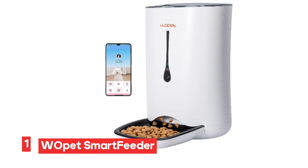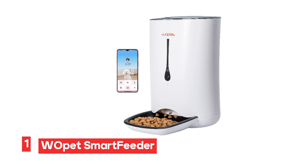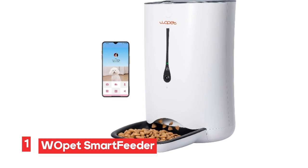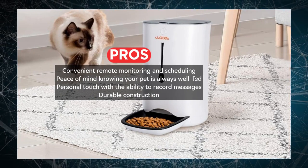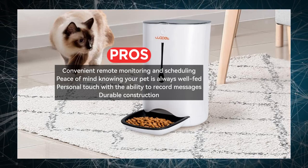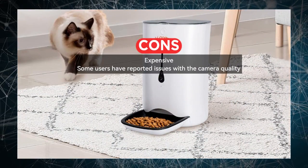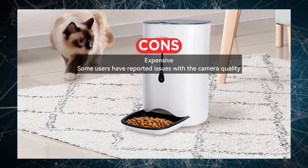Number 1: Wopet Smart Feeder. The Wopet Automatic Cat Feeder with a built-in camera is a game-changer for pet owners. With its 7-liter capacity, you can rest assured that your pet's nutritional needs are met, even when you're not at home. One of the standout features is its Wi-Fi connectivity, meaning you can stay connected to your pet and their feeding schedule even when you're away. You can remotely schedule up to 6 feedings a day, ensuring your pet is well taken care of whether you're at work or on vacation.